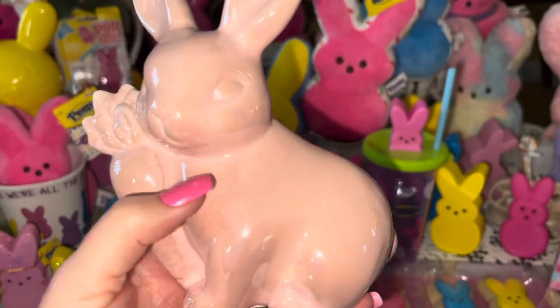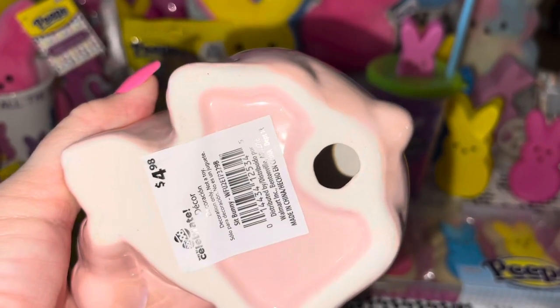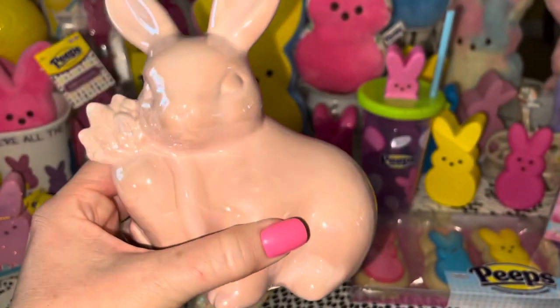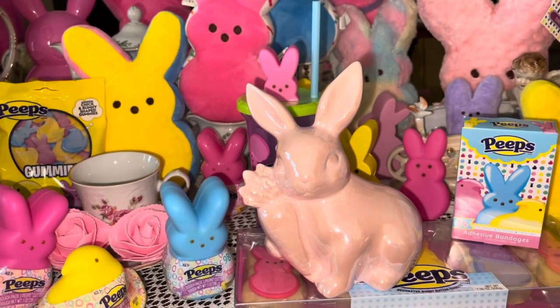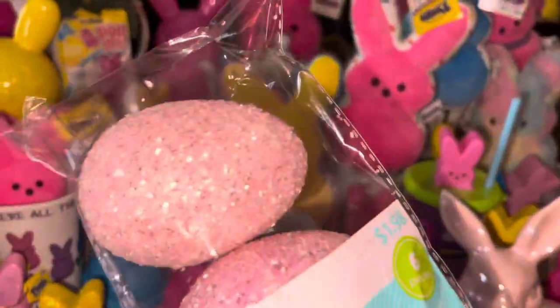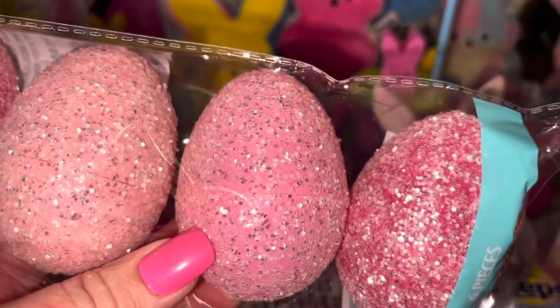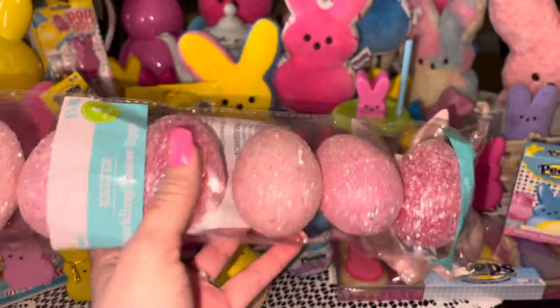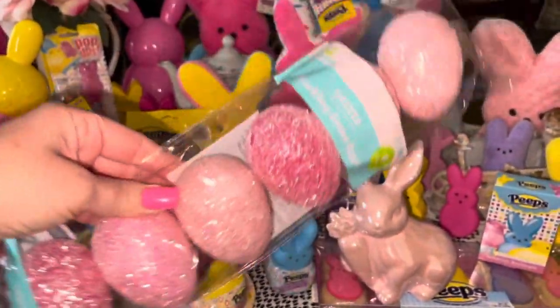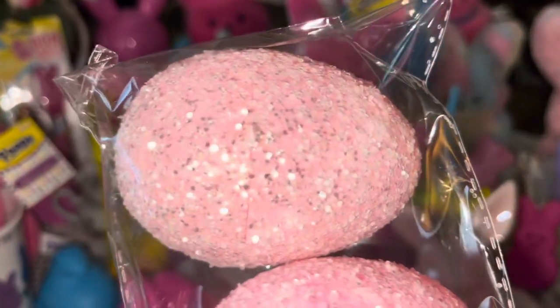From Walmart I got this really pretty iridescent pink little ceramic bunny holding a little carrot — she was $4.98. She's just so dainty and pretty, a true beautiful pink color. I also got a pack of pink sparkly Easter eggs for $1.98 — they have cotton candy pink, bubblegum pink, and hot Barbie pink. They are perfect for Pink Sparkly Cupcake Girl — so beautiful, so pink, and so sparkly!